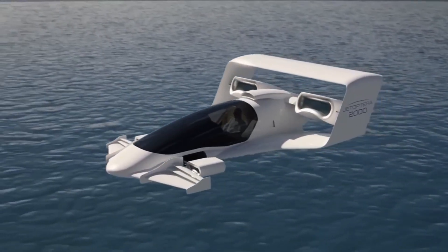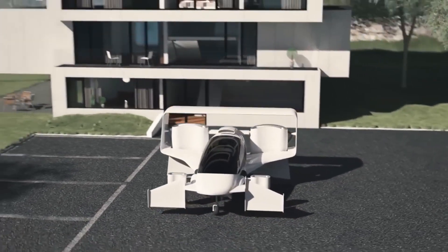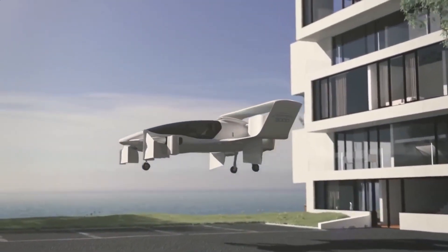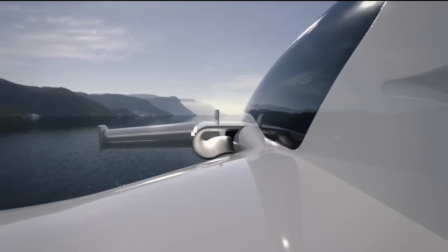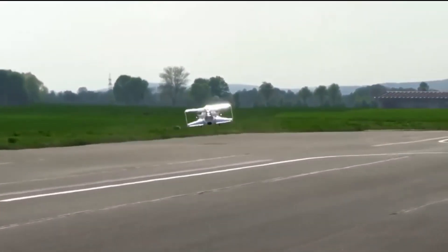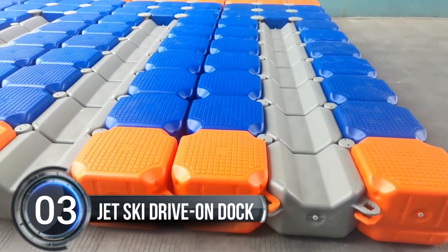Jetoptera's vehicles can be positioned to produce the perfect amount of thrust for a smooth and silent flight. With Jetoptera's innovative technology, the sky is no longer the limit. Whether they power their vehicles with gas turbine generators or something else, Jetoptera CEO Andre Evulet says they're agnostic about the power source.